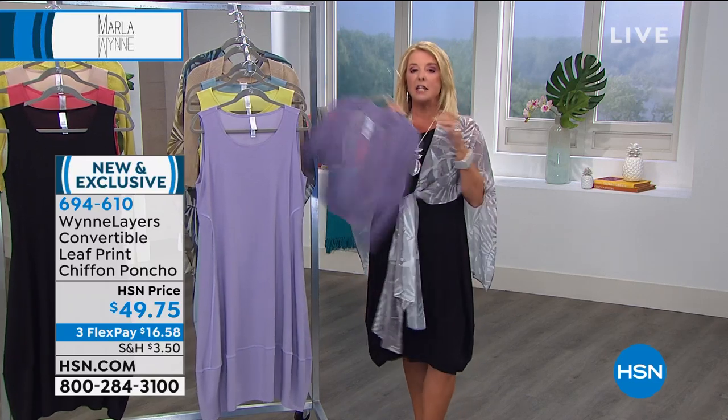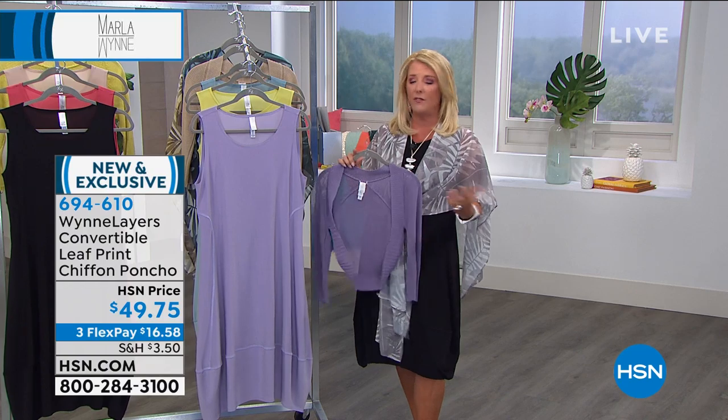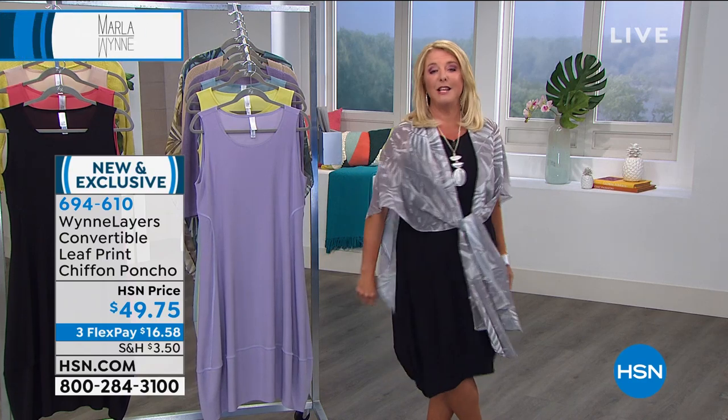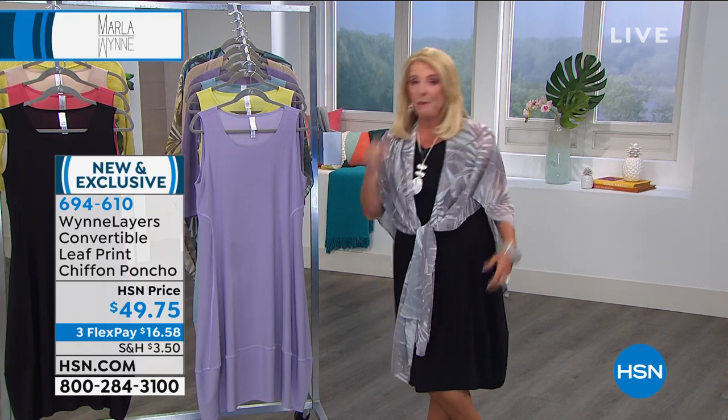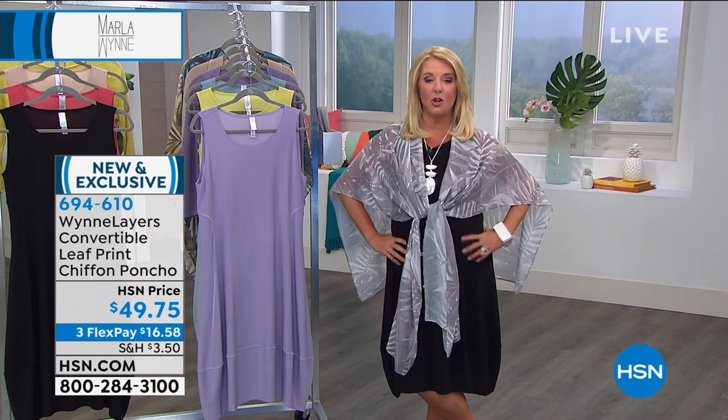First and foremost, with our Today's Special, we have this cute little Shrug — it's been crazy popular all day but a lot of people missed out on their size and I don't have a lot left. But I was so happy we have the incredible poncho coming up, because it's even smarter than the Shrug — you can wear it a whole bunch of different ways. I have it tied up over the Today's Special.